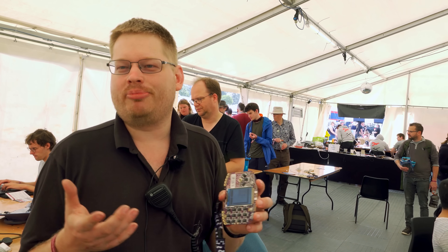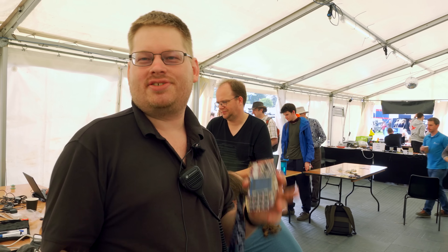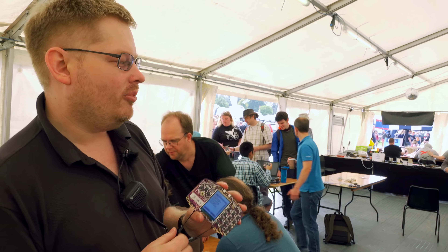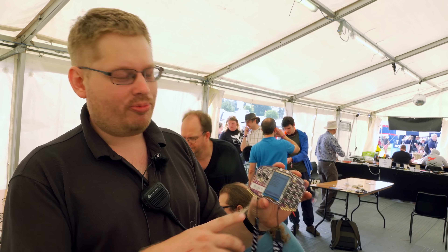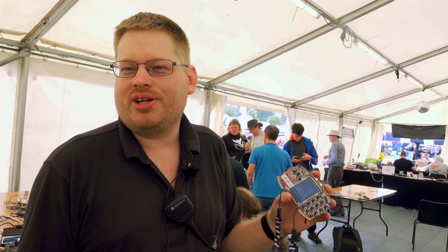There's an info booklet that comes with the badge which has Python code snippets to test and play around with the sensors to get you started. There are also some small soldering projects — you can solder an SMD resistor — and we're running soldering workshops here in the tent.